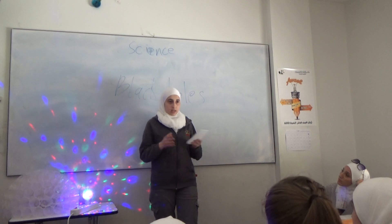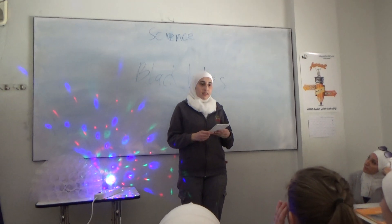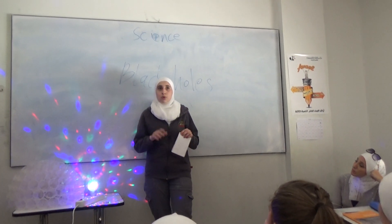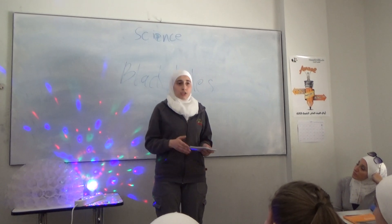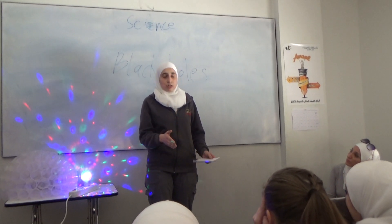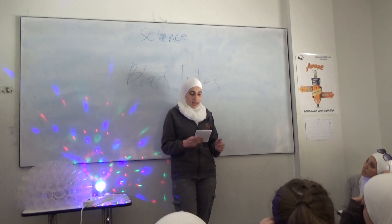Another kind, the largest kind of black holes, is called supermassive. These black holes have a mass that can be up to more than 1 million suns together. Scientists have found proof that every large galaxy contains a supermassive black hole. The supermassive black hole of the Milky Way is called Sagittarius A.